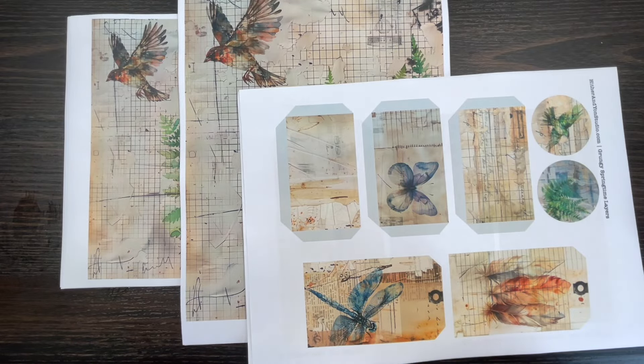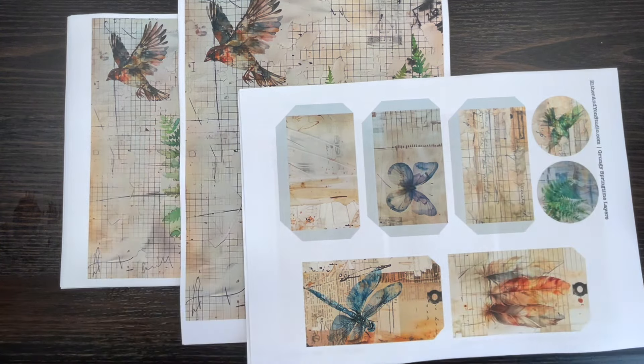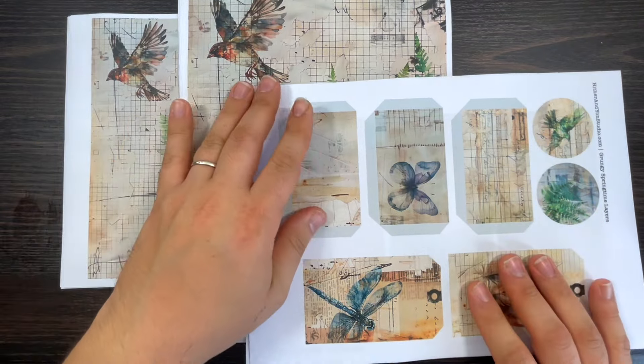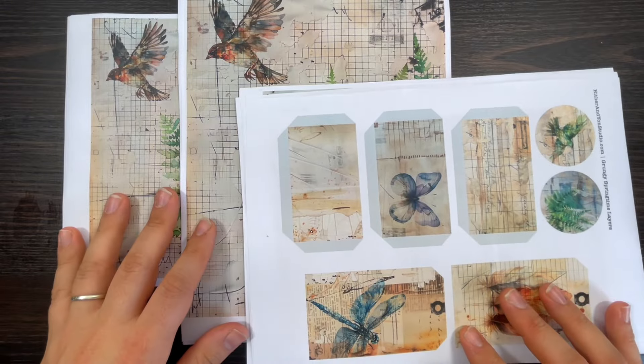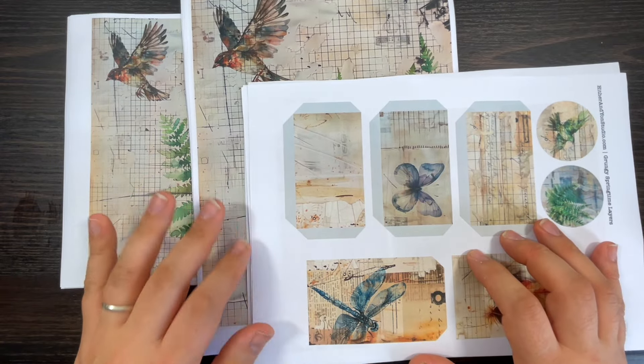It's a fantastic way for you guys as viewers to see what other creators do. Today's special video is in collaboration with Hyder and Yon Studio — I'll put all the links down below. I messaged DJ and she was super friendly and super nice and said yes, she'd love to collaborate. I absolutely adore her work. She's got a website, hyderandyonstudio.com, and she also has a shop where she sells printables.